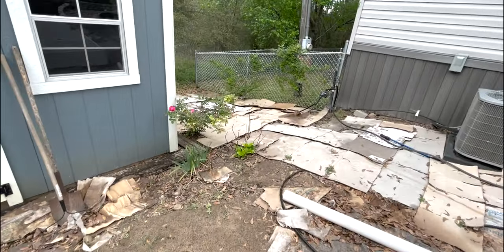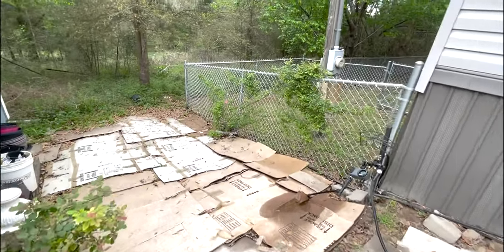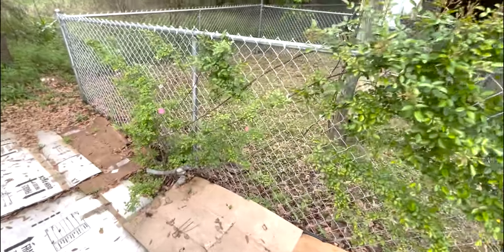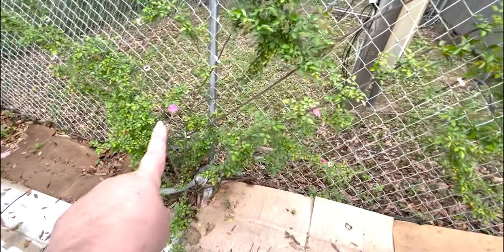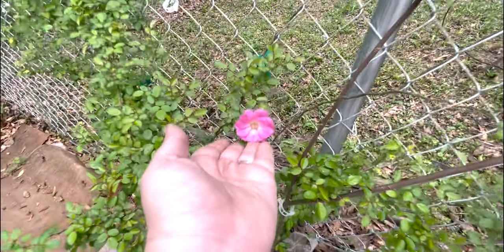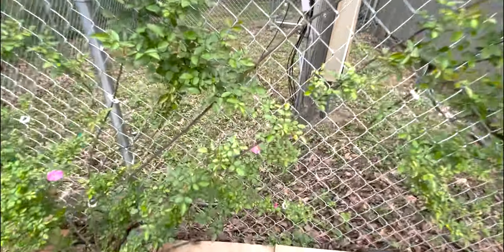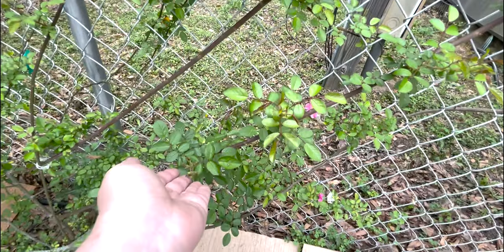Our roses though - look at this. Look at the Peggy Martin rose. In another week or two, this baby is going to be a stunner. We planted this late last season, so it's only been in the ground for about six months. You can see it has these itty bitty baby roses. The goal is to get it to cover the entire fence so that it hides a lot of this area, but it has just such pretty blooms.